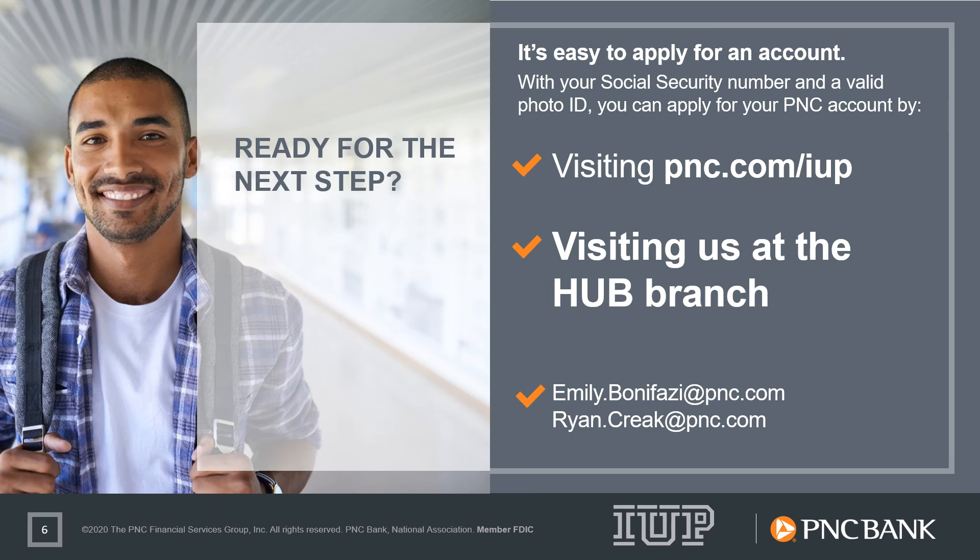So, if you decide you're ready for the next step in your financial journey, please visit us at pnc.com/IUP or stop into the IUP on-campus branch at the Hub to learn more about the products and services available to you and to apply for a Virtual Wallet account today. I want to thank you for your time and wish you the very best as you begin your journey at IUP. See you on campus!